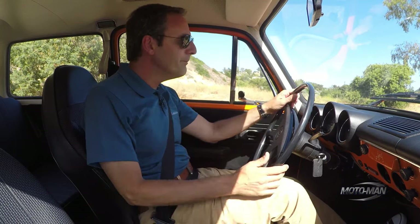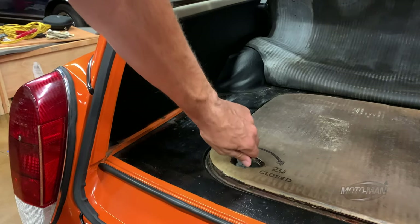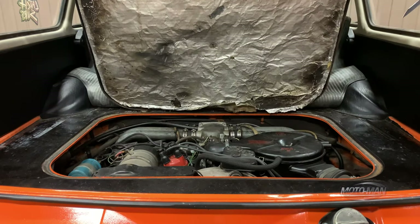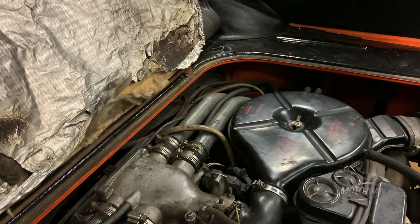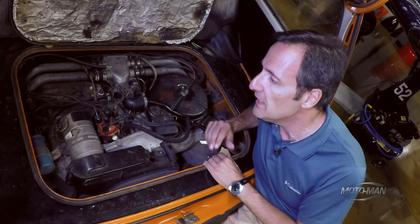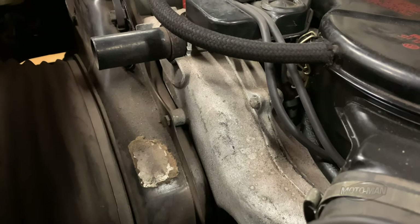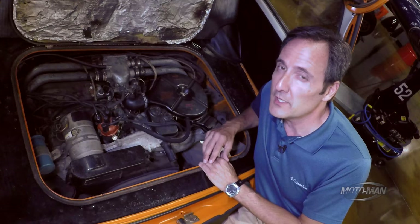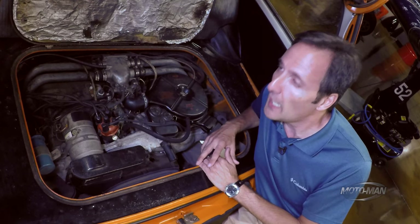The Type 3 was a significant departure in terms of design for Volkswagen. However, the engine was a different story — it was very much based on the flat-4 from the Type 1, the Beetle. But to fit it in this car they had to make a number of changes. The biggest was packaging: the Beetle's flat-4 has a fan that sits on top, making it look tall. Here they repositioned the fan, and that earned it not one but two nicknames: the suitcase engine or the pancake engine.